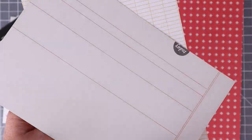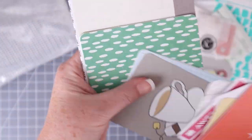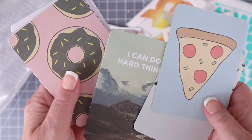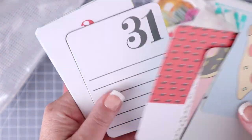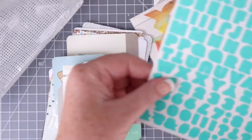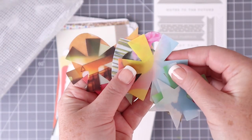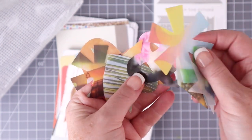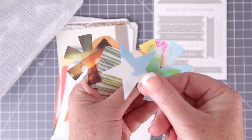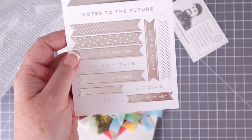The other thing you can do is buy planner kits. Studio Calico has a bunch of planner kits and six by eight album kits — sometimes these cards are from that. They fit perfectly inside a traveler's notebook because they're three by four, and four by six you can do vertically. By stocking up at one time, you really get a lot added to your stash of stickers, notebooks, washi, die cuts, and all the things that you'll use in your traveler's notebooks.